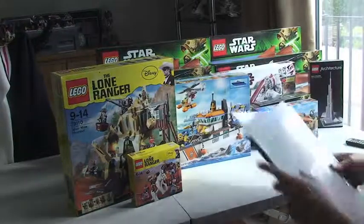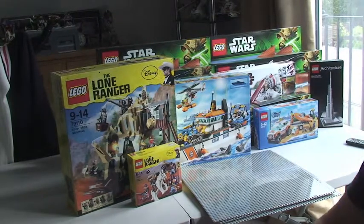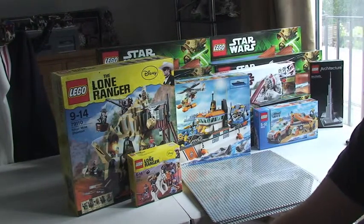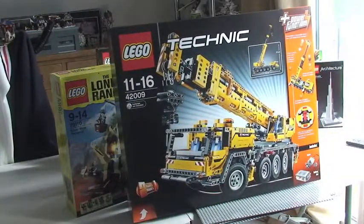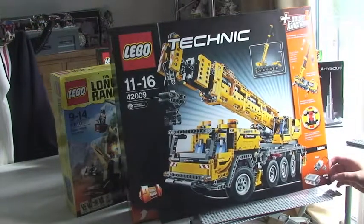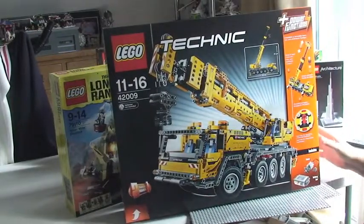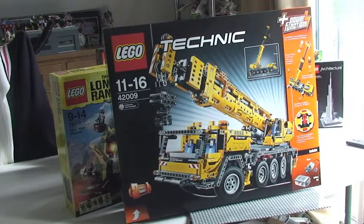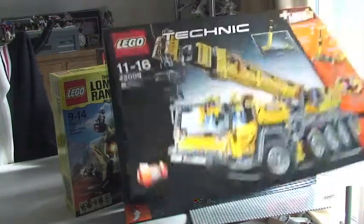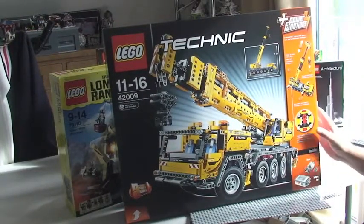This is my favourite one — I've been wanting to get one of these for a while, and I'm really looking forward to building it and sharing it with you guys in a later review. But this is a monster. We have Set 42009, LEGO Technic — this is the Mobile Crane MK II, with various power functions. It's got way over 2,000 pieces. Really looking forward to building that and sharing it with you guys.